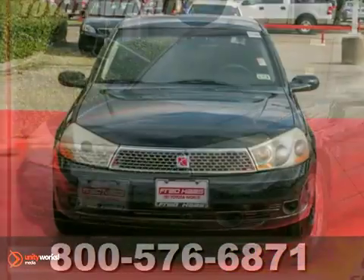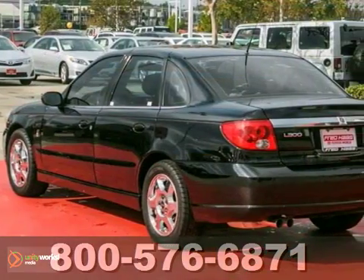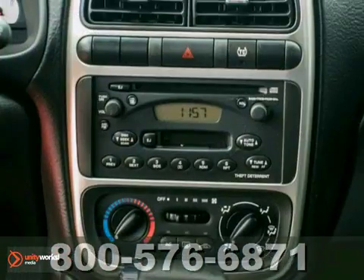Here's a dealer maintained 2005 Saturn L series with a clean Carfax. It offers a CD player, heated mirrors and power driver's seat. And with the chrome wheels and the power windows, locks and mirrors, it won't be here for long.